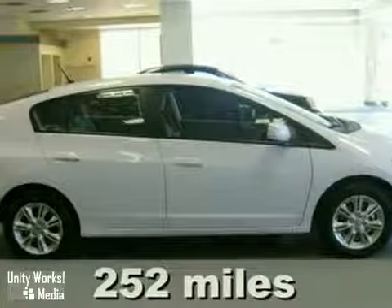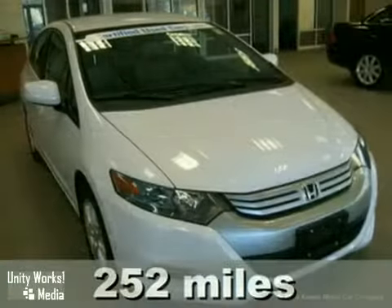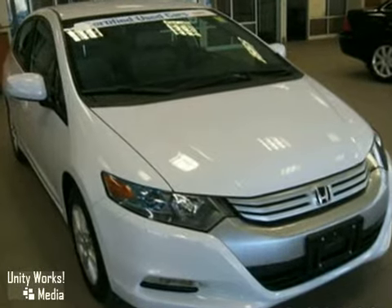Keeler Honda excitedly presents this 2010 Honda Insight with a 5-speed automatic transmission, a brilliant white exterior, and a smooth gray interior.